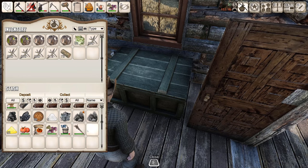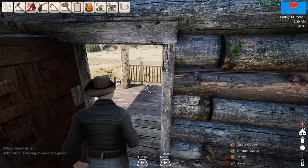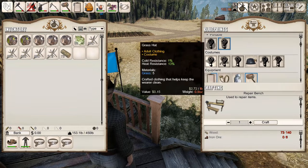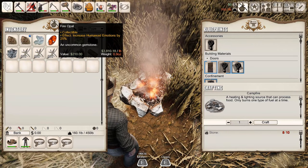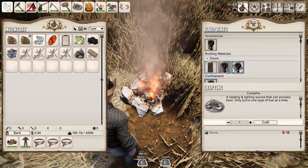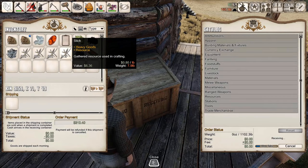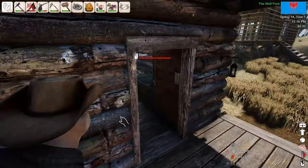I'm also going to pop some of these geodes open, too — see if we got anything valuable out of that. We didn't get anything spectacular, but we got this fire opal worth $210. Got a little bit of silver, some dolomite at $180, superior bronze at $36, and some regular bronze at $9. Overall not terrible — that's a little bit of money. Go ahead and slap these in here, just sell all of those. $226 for that — that's not too bad.